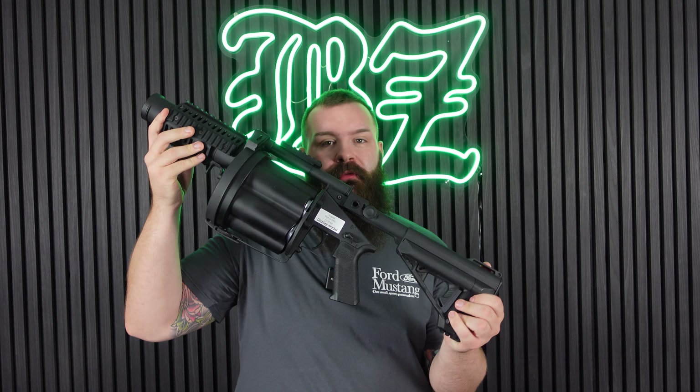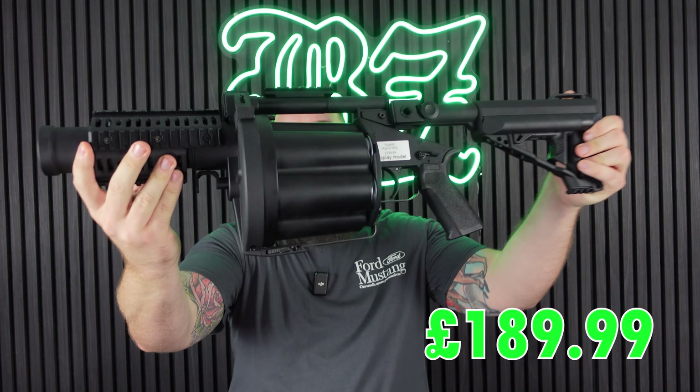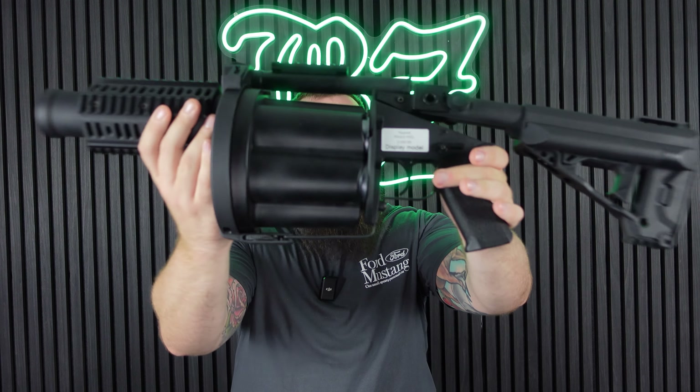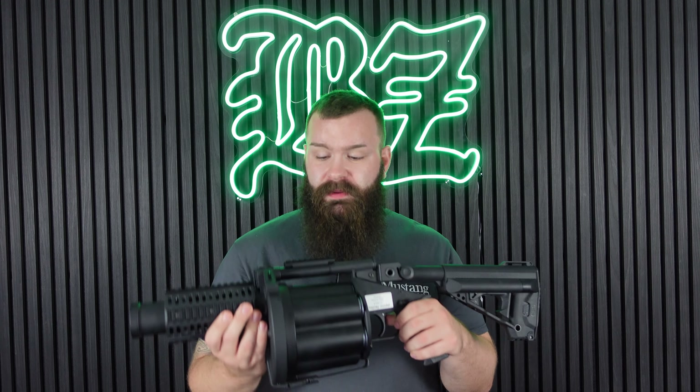On to the guns. Starting relatively affordable: the most expensive grenade launcher we sell is the Nuprol Matrix MGL at £189.99. This beast has six chambers, making it extremely fun to use. It's not the most practical thing in the shop, but getting up close and unloading six different moscart shells on someone is extremely satisfying.